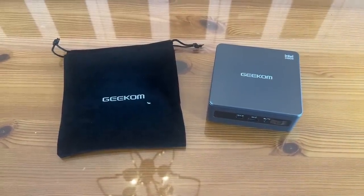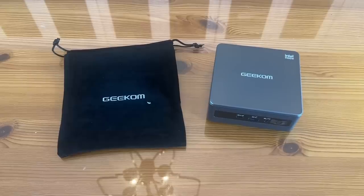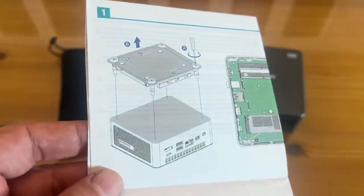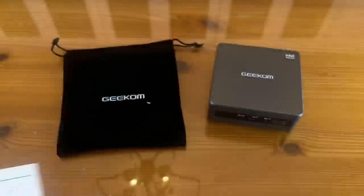Geekom is one of those premier computer companies. You've got all the USB ports, the headset jack, the power inlet, SD card reader, ethernet port, HDMI, Mini DisplayPort, anti-theft locking hole, and consumer infrared. The instructions are written in clear English with straightforward diagrams, so you can easily mount it at the back of your screen.